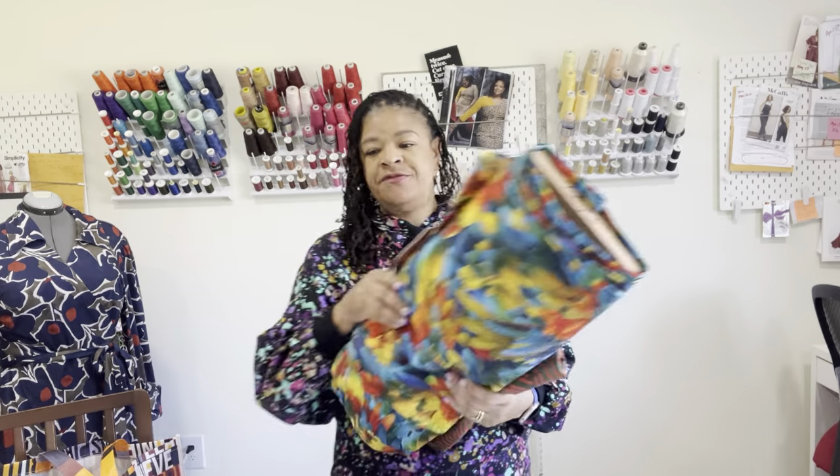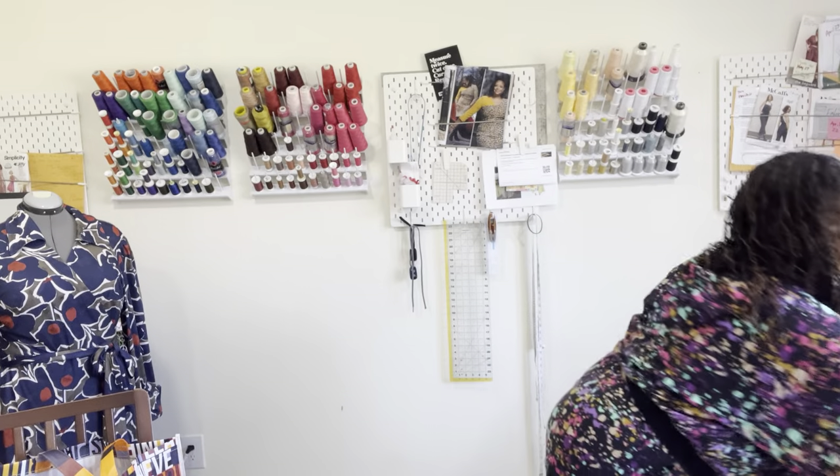Those are my finds from the fabric swap here in Baltimore. I'm going to try to post on Instagram the next time they do it, and maybe share or go live from there because it was really amazing.